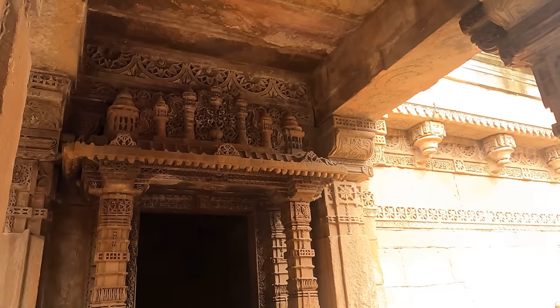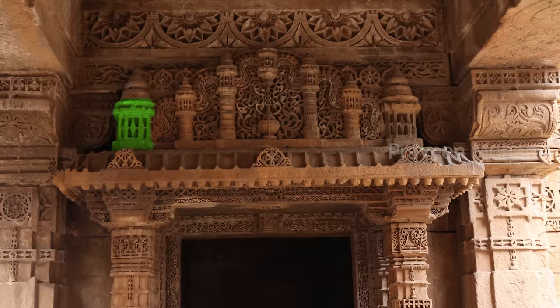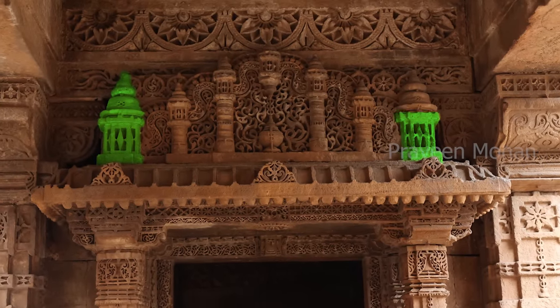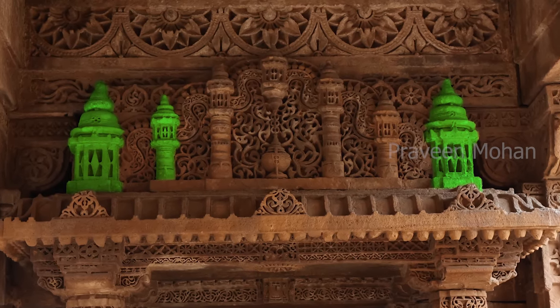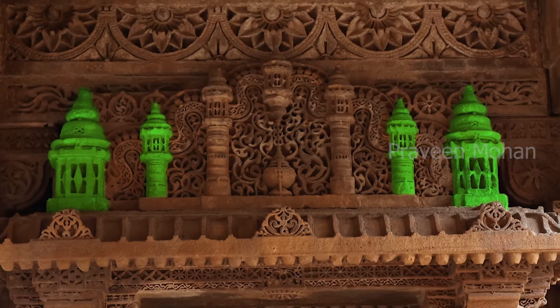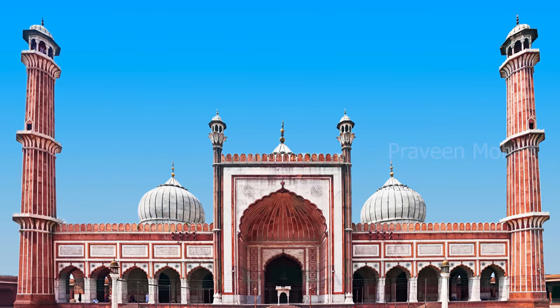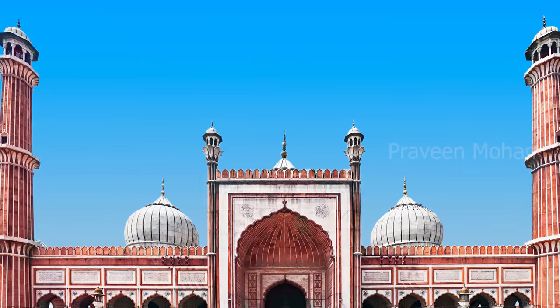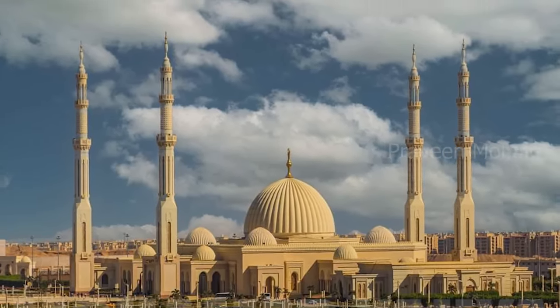Who really built this structure — Hindus or Muslims? To understand this, let us explore this place and analyze some of its carvings. On top, you can see the classic Islamic style. There are symmetric minarets — a large minaret on the left side and an identical large minaret on the other side. Right next to it you can see a tower, and again an identical minaret on the other side as well. This kind of symmetric alignment of minarets is found in mosques, not only in India but also around the world. So it is clearly a Muslim style of carving.